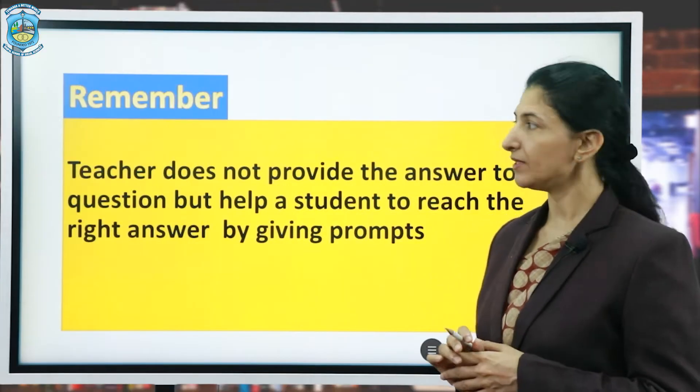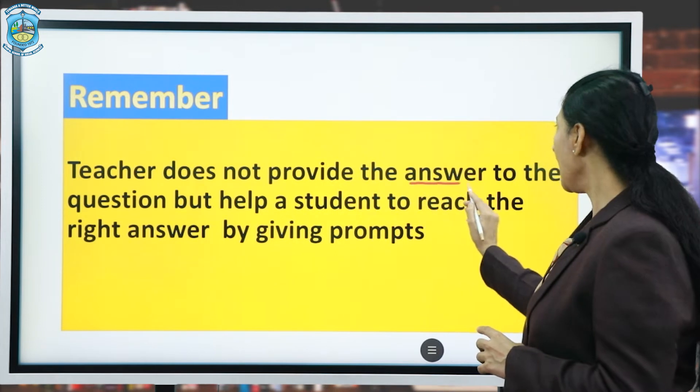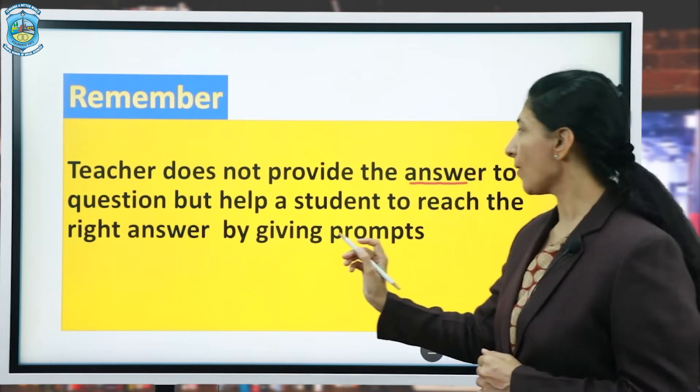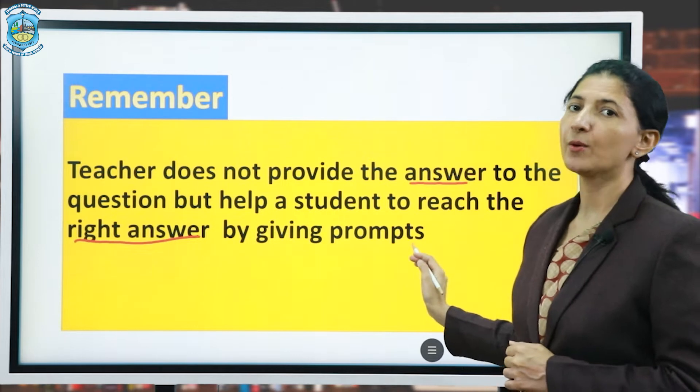Always remember, the teacher does not provide the answer to the question, but helps the student reach the right answer by giving prompts.